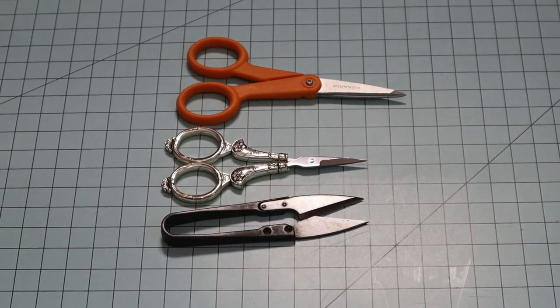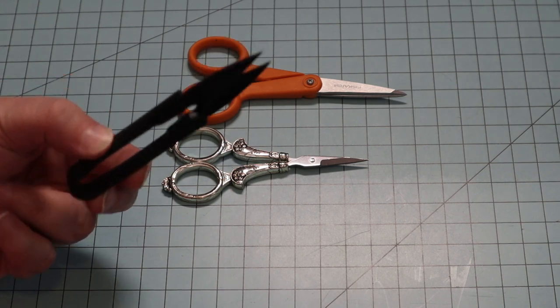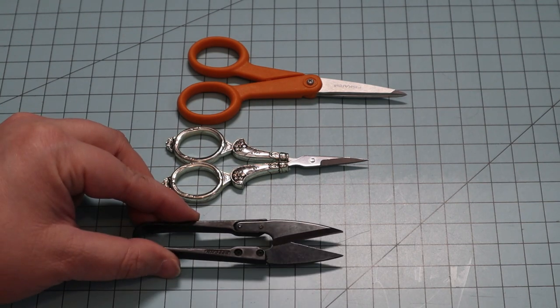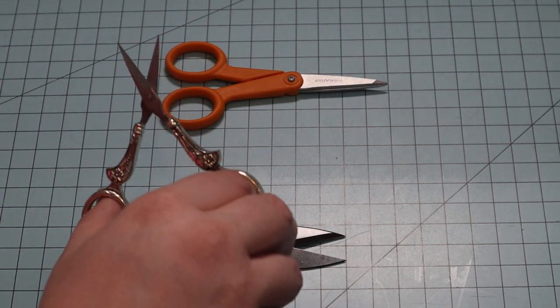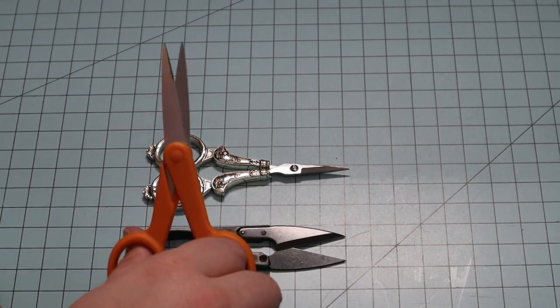Now we have some embroidery scissors or thread snips — I use them all very, very often. I keep the thread snips by my machine for snipping threads, and the little metal scissors stay in my travel sewing bag. The Fiskars scissors get used most at my sewing table.